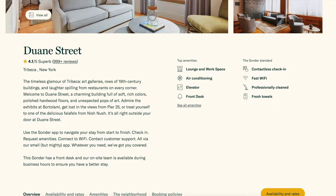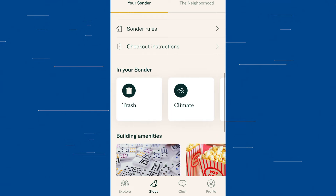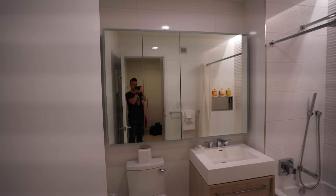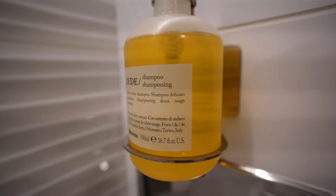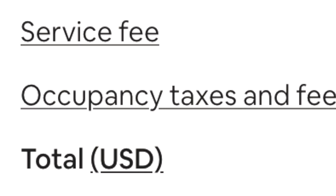One thing Sonder does really well is the booking experience. You can search for apartments on their site or mobile app and rentals can be booked for days, weeks, or months. Trying to figure out what's available isn't always as clear as it could be, as Sonder likes to show you a lot of choices in a given location without automatically removing options that are already booked. Once you do find a place though, Sonder lists out the total price you'll end up paying, including taxes, fees, and any discounts — so you know exactly how much you're going to pay when you're searching.